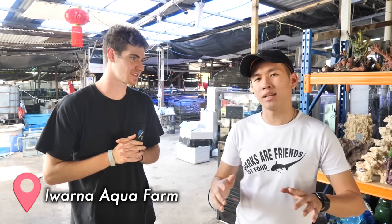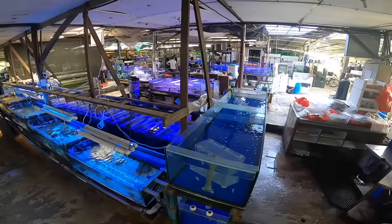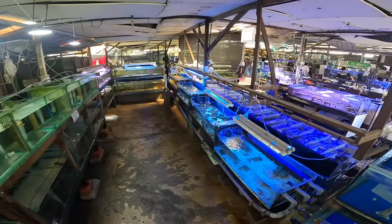We're here at our second location. Kenneth, what's the name of this place? So this place is called Iwana Aqua Farm. They are like one of the largest import and export for saltwater ornamental fish, so there's a lot to see over here. We have corals, we have rare fish.